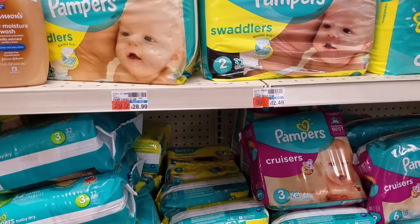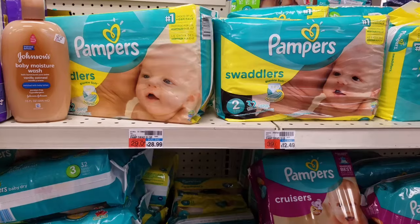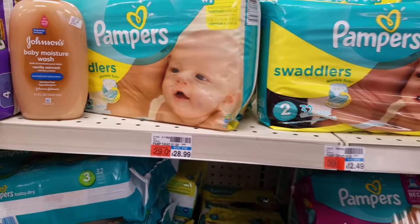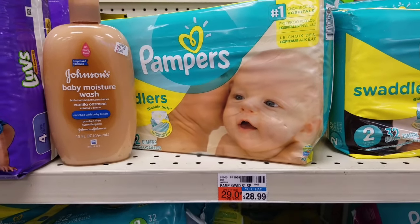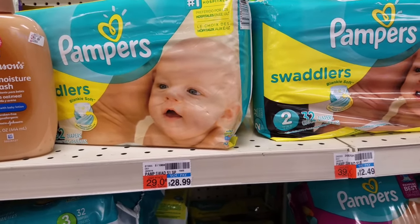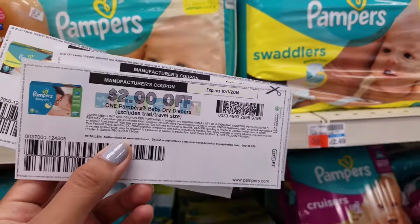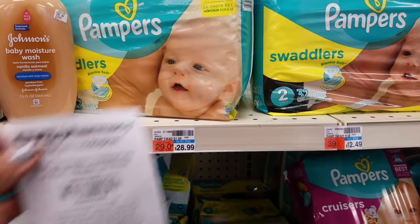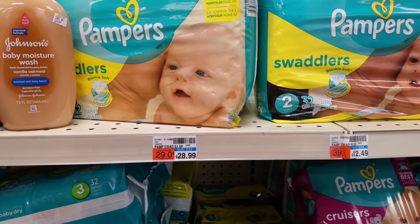Next we have our baby deal. This week when you spend $30 you get back $10 ECBs. This includes the Pampers jumbo packs, which are on sale for $8.99, so I'll be getting three of those including a Swaddlers, plus a baby wash priced at $5.49. I'll be using two-dollar printable coupons from coupons.com for the Pampers and a $5 off $25 diapers CVS coupon, bringing my total out of pocket to $21.46.